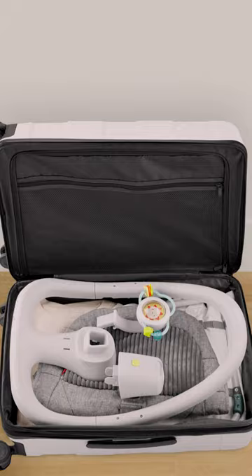When baby's all done, the lightweight seat is easy to move, store, and pack for travel. Perfect for parents on the go.